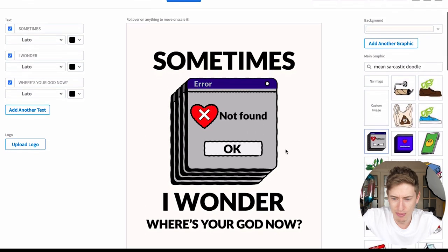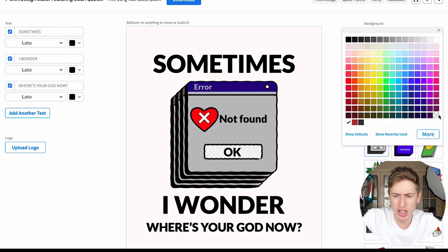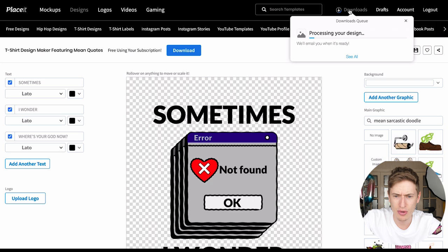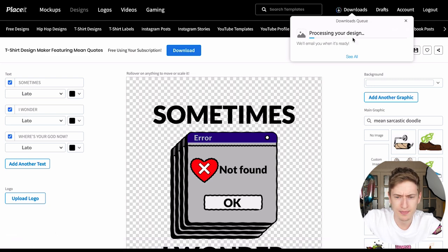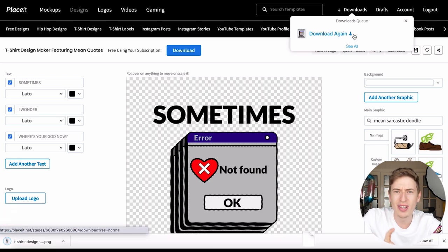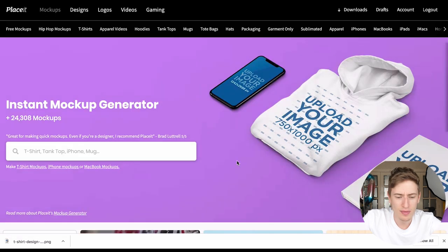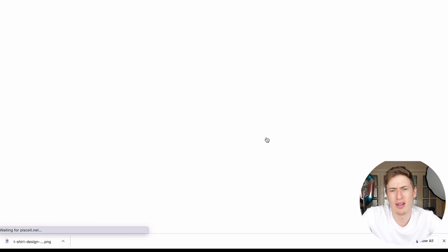You can change the image, change the text, change the background to transparent so everything goes clear, then download it. It'll process your download and email you when it's ready — or it just pops up at the bottom. When that download is done, we're going to turn this t-shirt into a cool mock-up. I'll go to mock-ups, search t-shirts, and the image has already been processed — so fast.